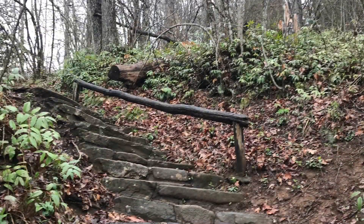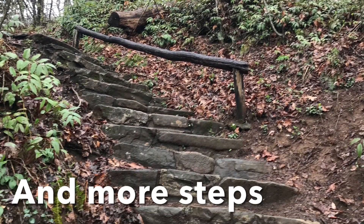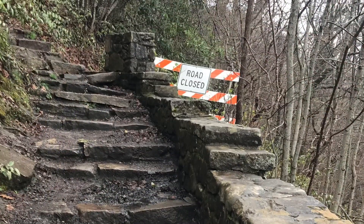It gets bumpy. They have a guardrail and they have some pretty steep steps here. And then you're right at an overlook.